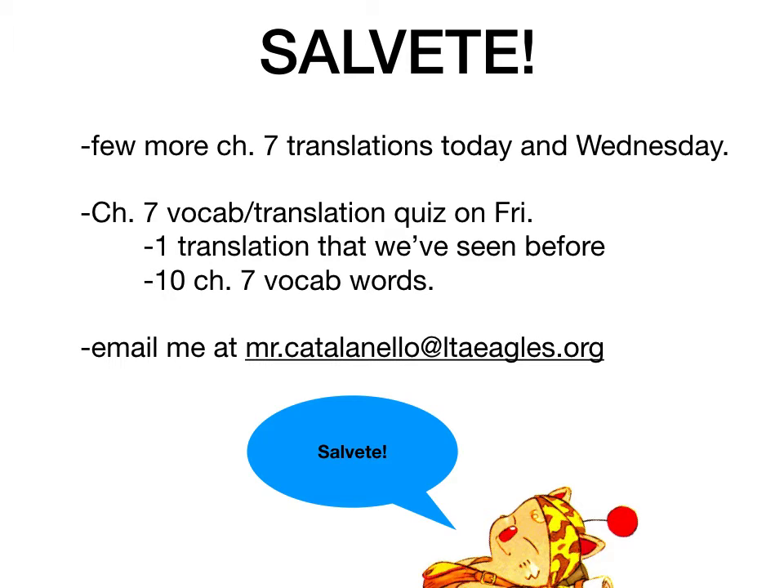I have a few housekeeping things before we check the parsing that you guys did last Wednesday. We're going to do a few more Chapter 7 translations today and Wednesday. We'll try to do all the rest of them on Wednesday — it might be a slightly longer video. Then on Friday, we can take a Chapter 7 vocab and translation quiz, so you guys are already coming to a conclusion for Chapter 7.